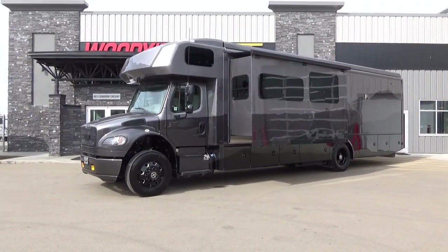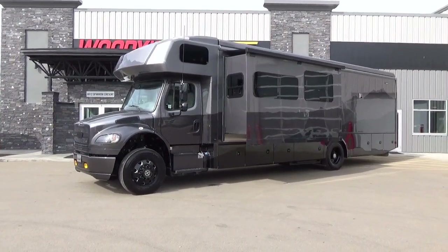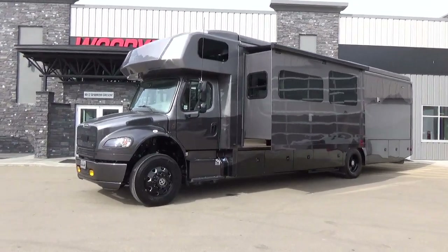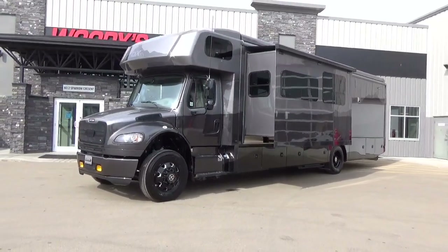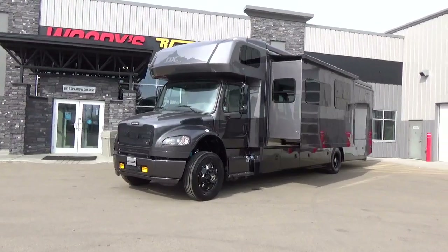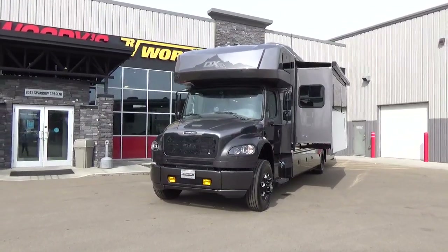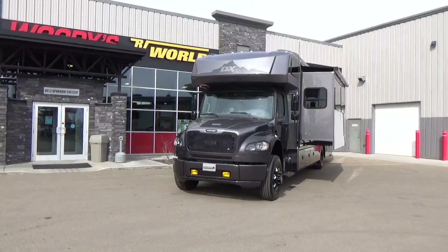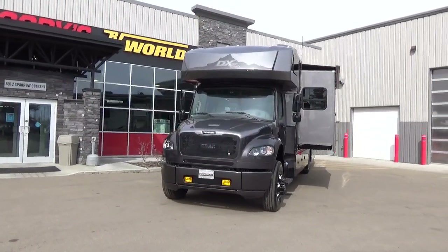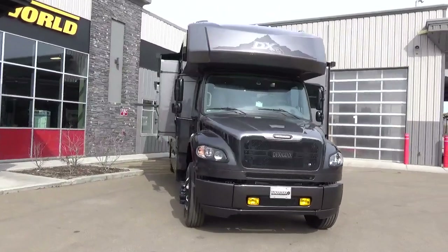For all of our viewers in the United States, don't be afraid to come to Canada to buy a motorhome. We have the Edmonton International Airport right across the highway — a two-minute drive. We've had people fly in from Ontario, Quebec, BC, and even the United States. We can quote in U.S. money, pick you up at the airport, and we'd love to host you at our dealership here in Leduc, Alberta.